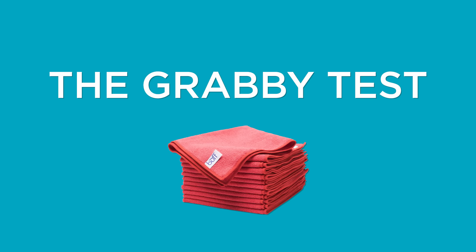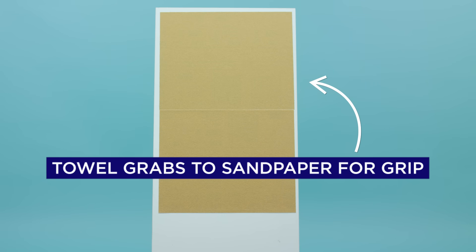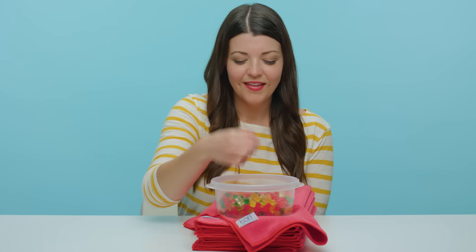Lastly, how grabby are these things? The towels will hug a piece of sandpaper for grip and we'll see how much weight they can hold before slipping — with gummy bears, of course.